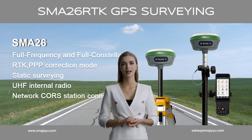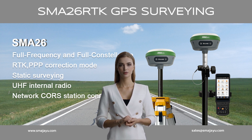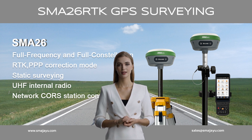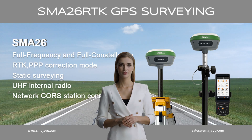SEMA-26-RTK is the ultimate tool for high-accuracy land surveying. SMA-26-RTK basic capabilities include Full Frequency and Full Constellation, RTK, PPP Correction Mode, Static Surveying, UHF Internal Radio Network, and CRS Station Connection.